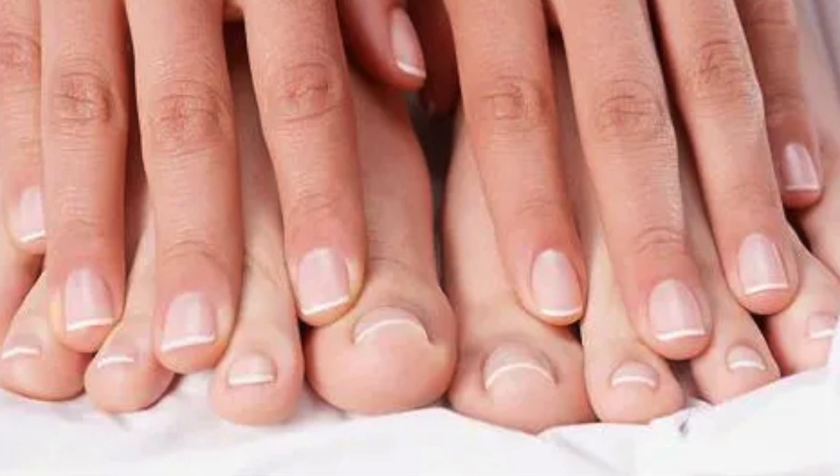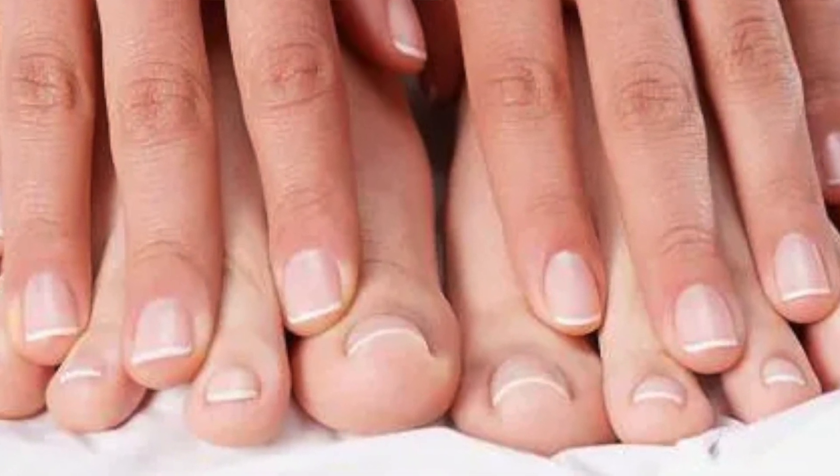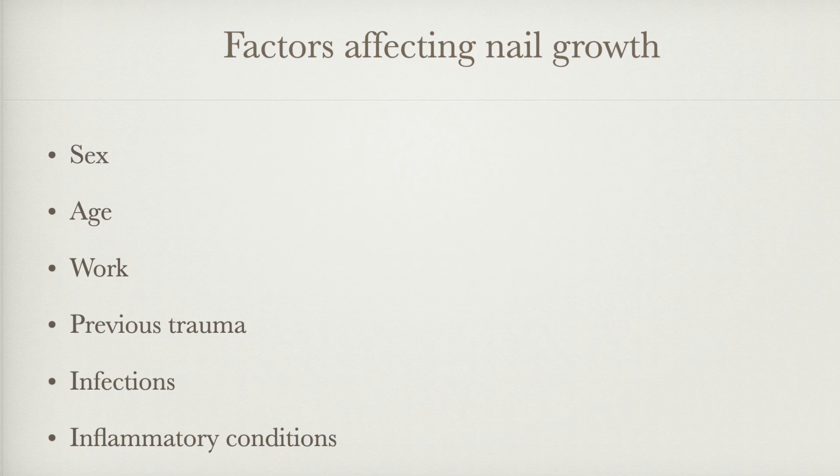Nail growth is usually slow, with fingernails growing by approximately 3.47 mm a month and toenails even slower, about 1.62 mm a month. Many factors can alter the rate of growth of nails, including sex, age, our work, and any previous trauma to the nails.